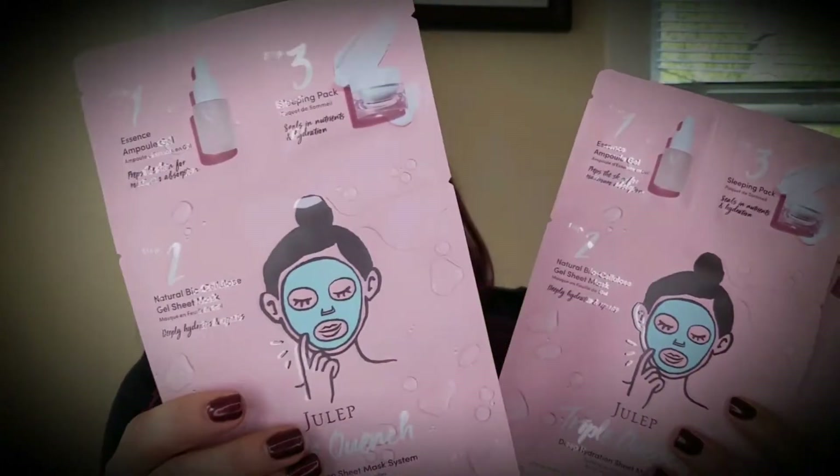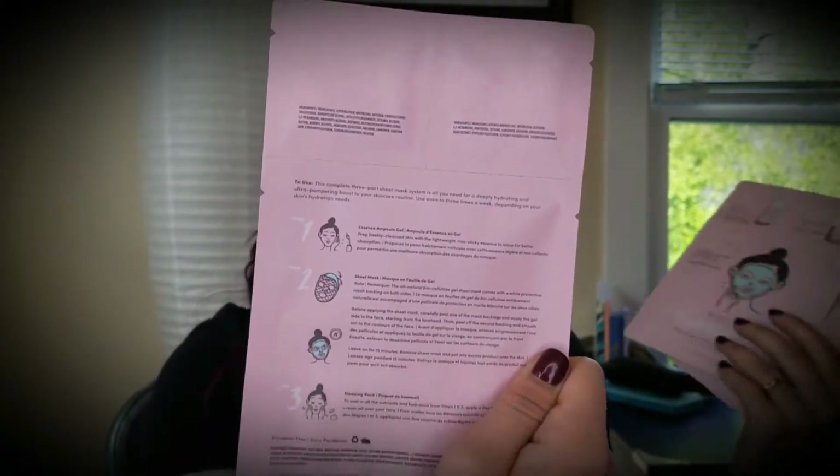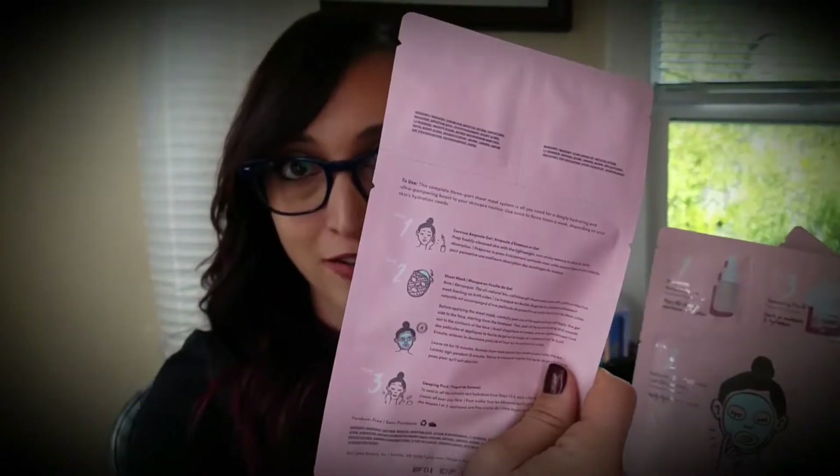Each mask is single-use, and along with product descriptions it has another step-by-step guide on exactly how to use the mask — so if you lose the pamphlet or can't get to your computer, it's got all the info you need right on the back. This is cruelty free, as are all Julep products. Each mask comes with a gel for prepping your skin, a sleep pack for sealing in nutrients and hydration, and of course the sheet mask. I'm really obsessed with masks right now so I'm looking forward to giving those a try and making that demo video.